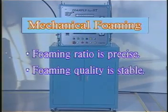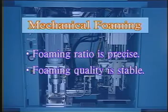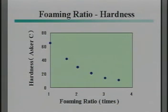Sunstar's mechanical foaming applicator, Foamply, stabilizes foaming ratios far more effectively than any existing chemical foaming methods. The system's high foaming ratio, which effectively triples the material's original volume, combined with its precise foaming control, provides exceptional economy and flexibility for a wider range of applications.